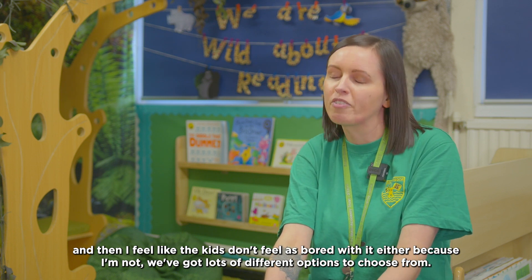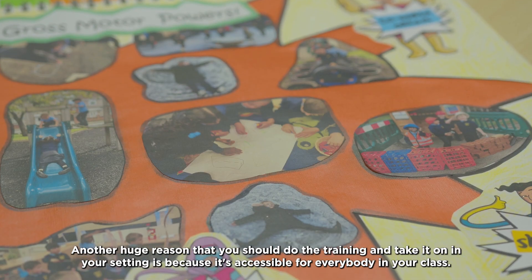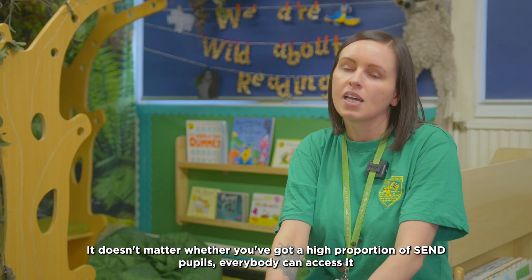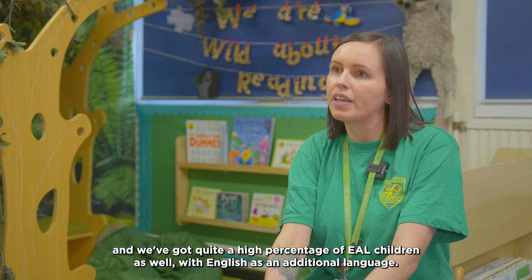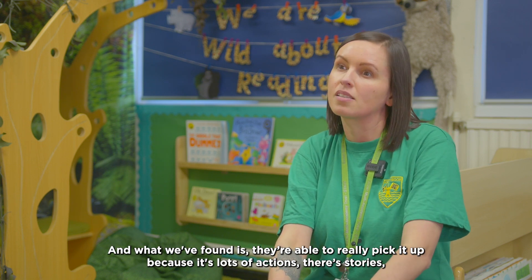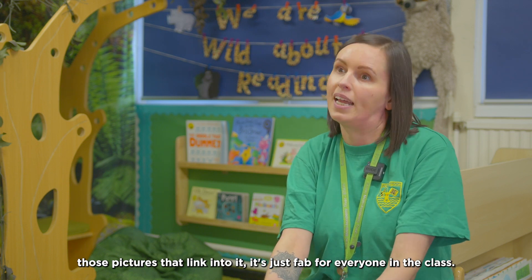I feel like the kids don't feel as bored because we've got lots of different options to choose from. Another huge reason to do the training is because it's accessible for everybody in your class — it doesn't matter whether you've got a high proportion of SEND pupils, everybody can access it. We've got quite a high percentage of EAL children with English as an additional language, and what we found is they're able to really pick it up because it's lots of actions, there are stories, there are pictures that link into it. It's just fab for everyone in the class.